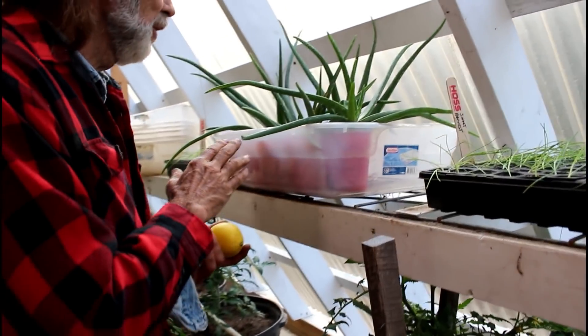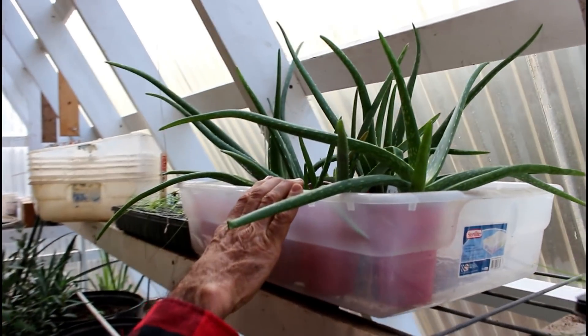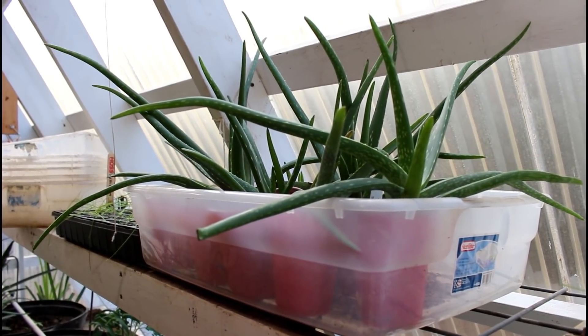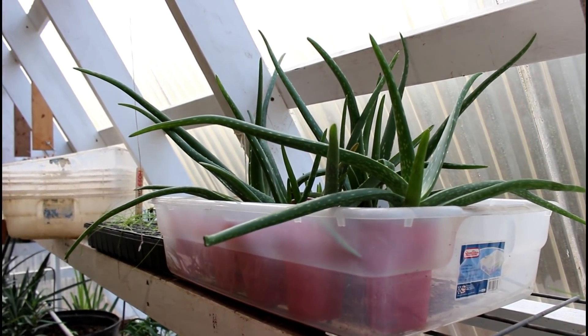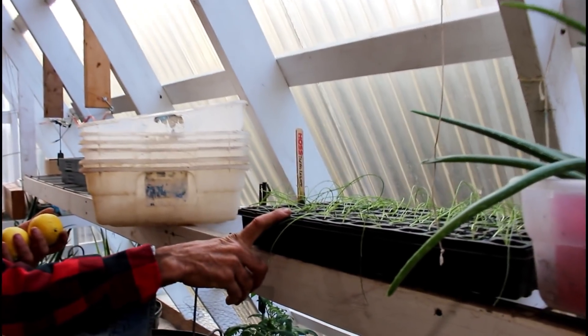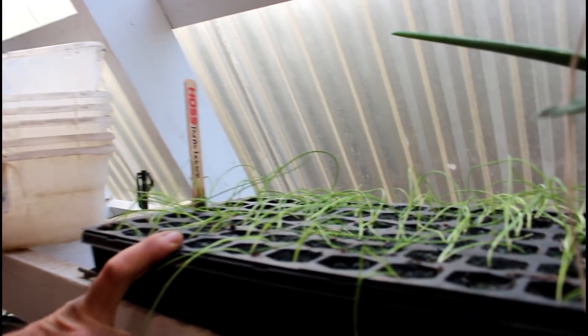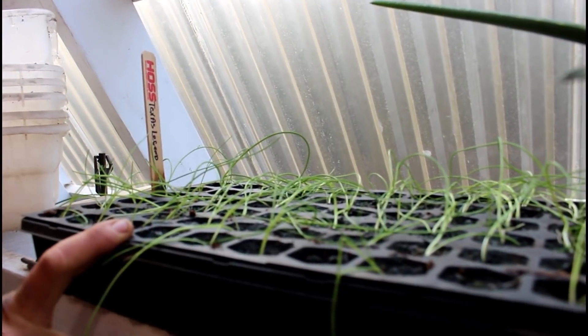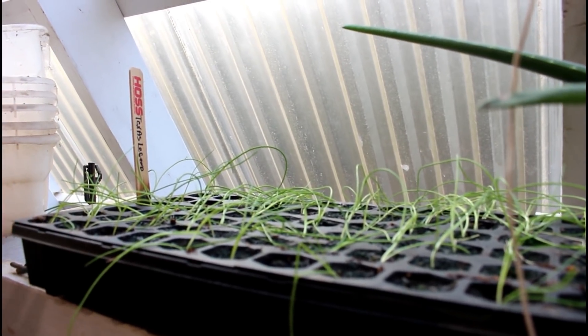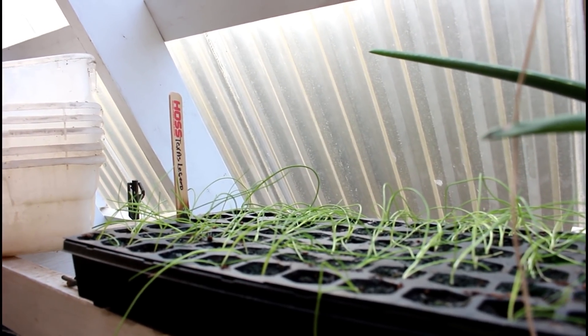Wanda has her aloe vera here — these things are going crazy. They love the heat of the greenhouse. Here's another tool tray from Hoss Tool. We've got these — these are the Texas Legends. They're doing the same thing because of the lack of sunlight coming in; they're just kind of falling over. We've got to get them clipped off or they'll start standing back up.